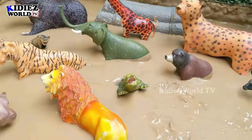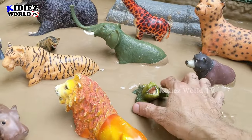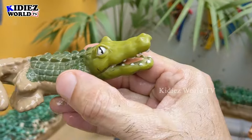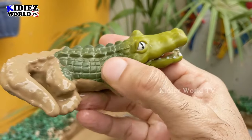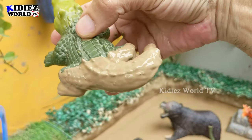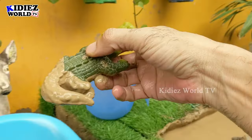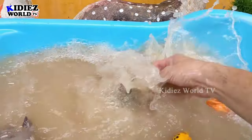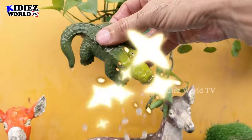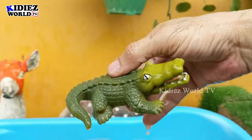The next zoo wild animal is the crocodile — sounds scary, right? Yeah, crocodiles are big reptiles and they are very scary, big, heavy, and dangerous. This crocodile is very muddy. Let's clean him. Here we go, crocodile!